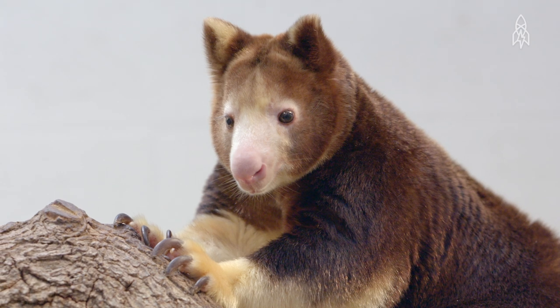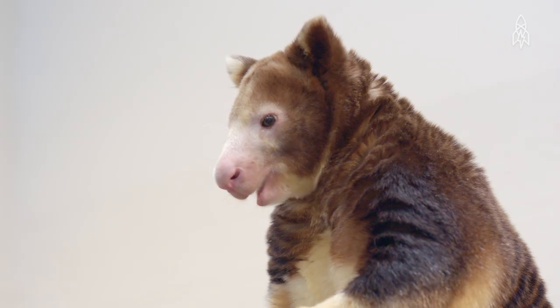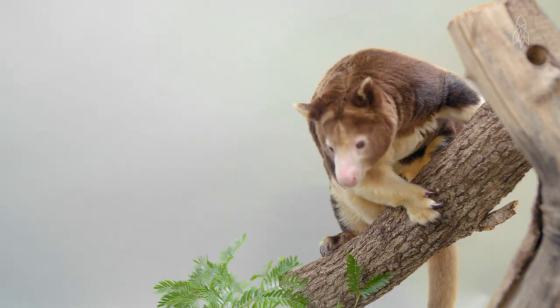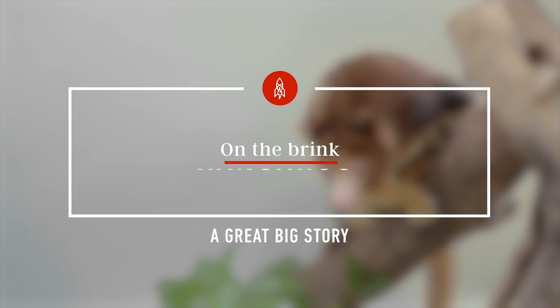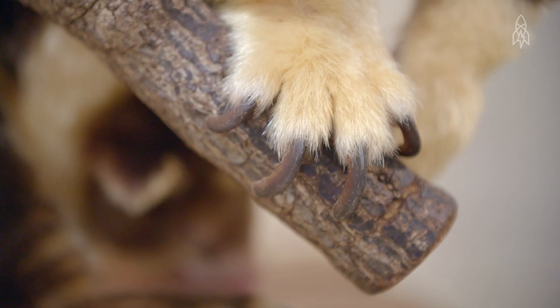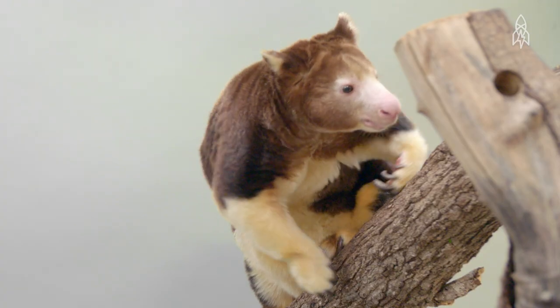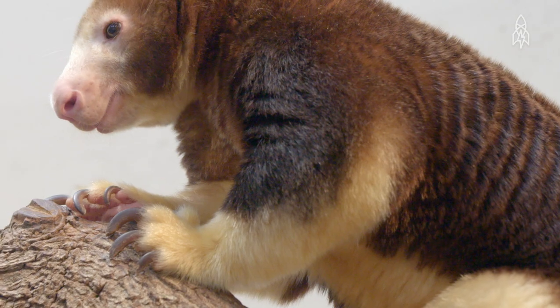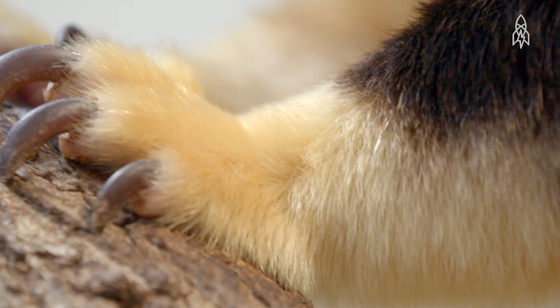This is Zeina, a Matschie's tree kangaroo. She's adorable, isn't she? But don't let her adorableness deceive you — this rare kangaroo is extremely threatened. With curved claws and stocky muscular limbs, she's at home in the trees. However, her padded paws allow her to fall from up to 60 feet without injury.